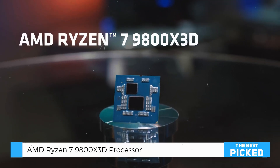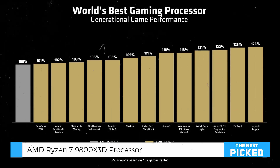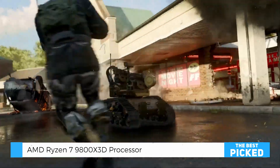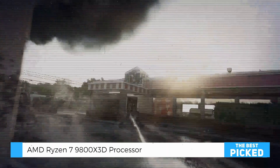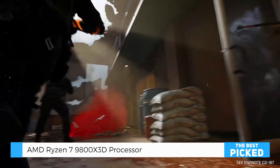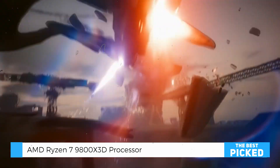What sets the Ryzen 7 9800X3D apart is its massive 96MB L3 cache and AMD's advanced 3D vCache technology. This combination delivers ultra-low latency and allows the processor to hit speeds of up to 5.2 GHz. The result? An unparalleled gaming experience with silky smooth frame rates.